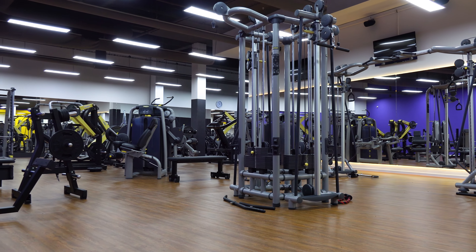No need for expensive gyms and complicated equipment. With a little creativity and determination, it's definitely possible to get your dream body.